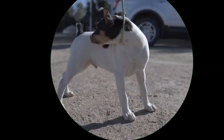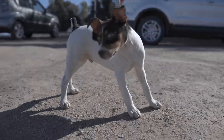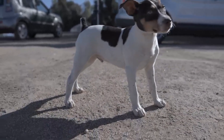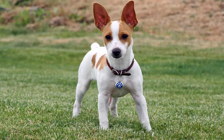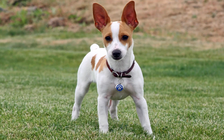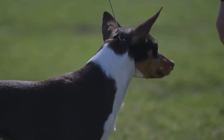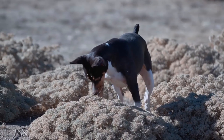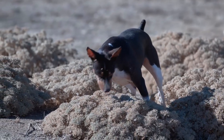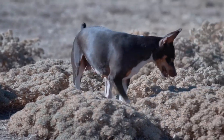Rat Terriers are slightly larger, weighing in at 10 to 25 pounds and standing 13 to 18 inches tall. They come in a variety of coat types — smooth, fine, and hairless — and their coat colors and patterns are diverse, ranging from solid to bicolor, tricolor, or even piebald. This breed's coat is easy to maintain and requires minimal grooming.